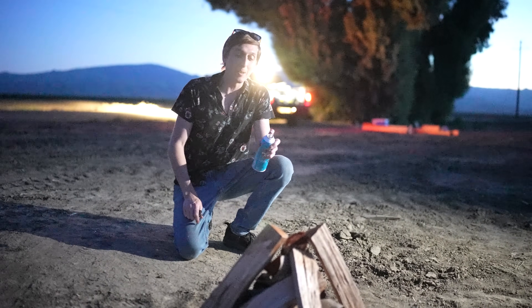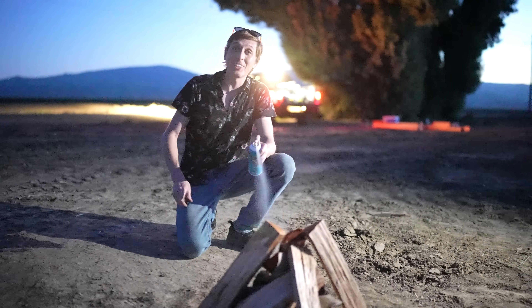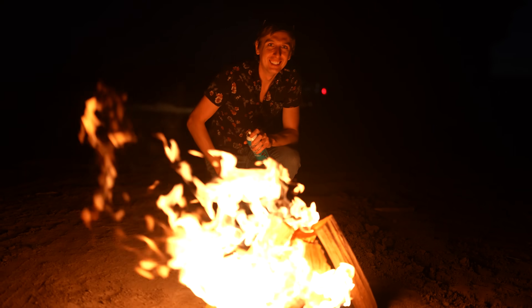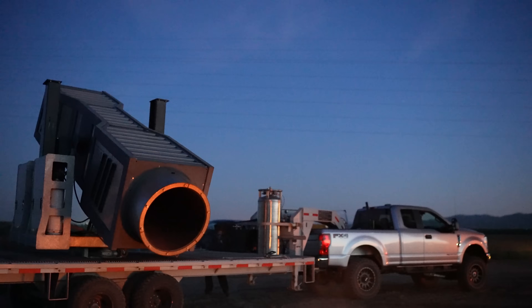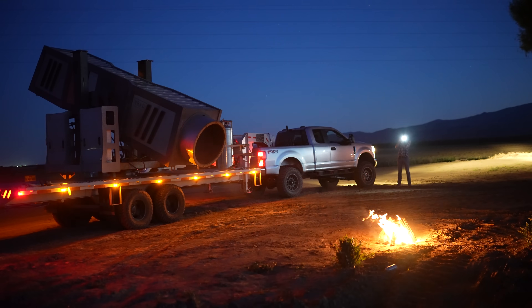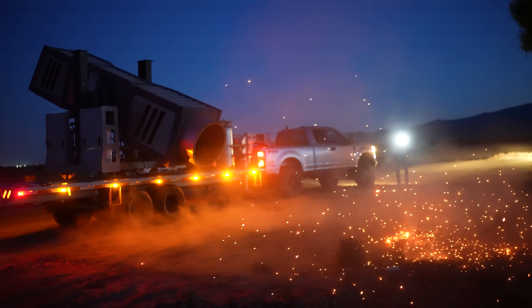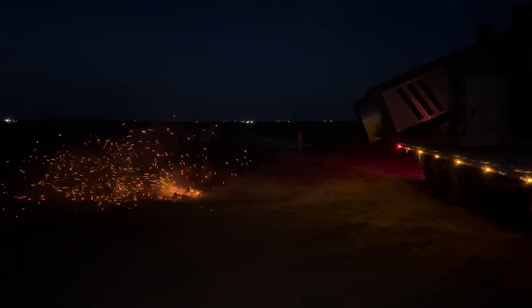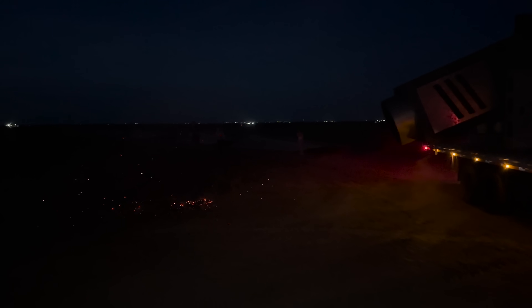We're pretty much all done for tonight, but I had one more question: could this vortex cannon put out a fire? Let's find out. Oh man, that's very, very ominous. This is so freaking cool. Yeah buddy! That's the best way to put out a fire right there.